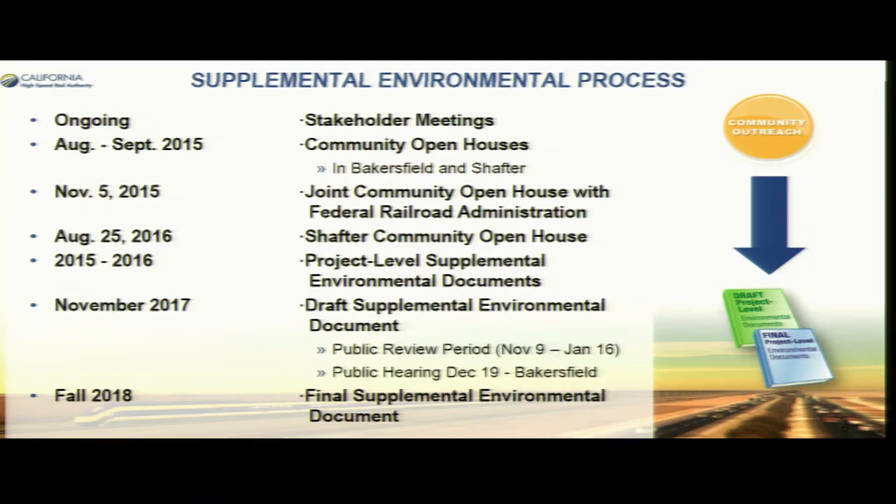We'll have a public hearing here in Bakersfield on December 19th in the downtown area. After that, we'll take all the comments, provide our responses, finalize the document, and get it approved.